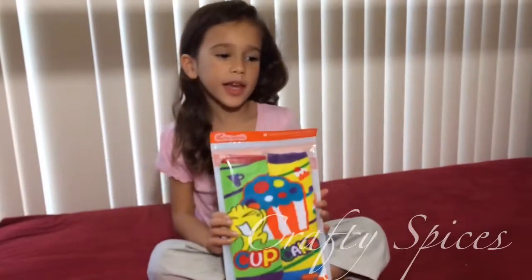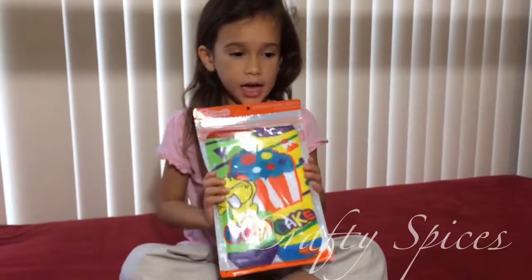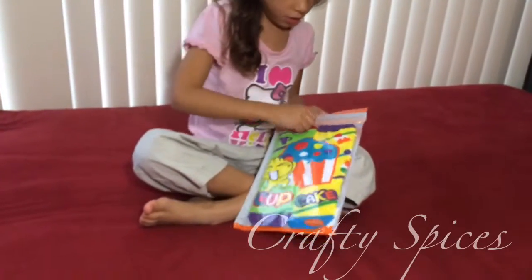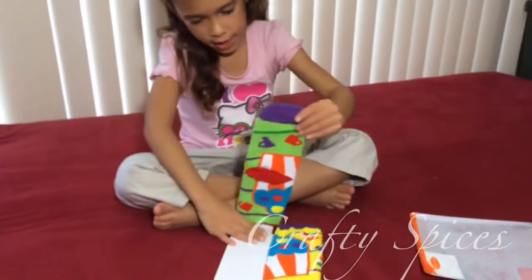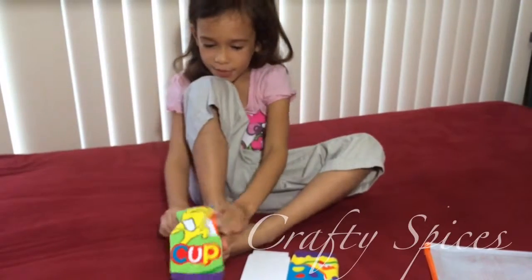Hi, my name is Kira and I'm going to show you these compound word socks — they're really special to me because they say cup and cake as one word, as a compound word. I'm going to go ahead and put them on to see how they go.